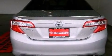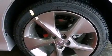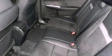Additional features include traction control, side curtain airbags, rear seat child-proof door locks, air conditioning, and a navigation system to help you get from point A to point B on time.